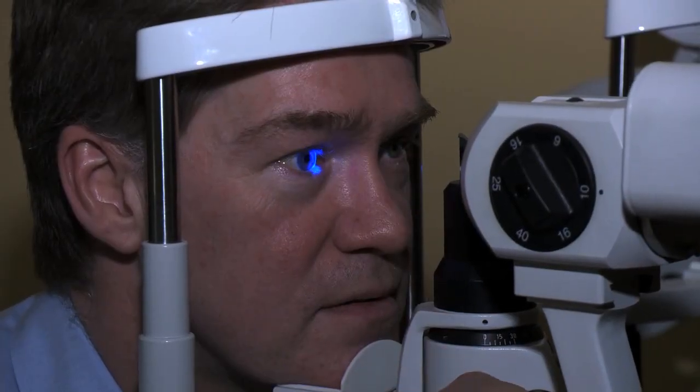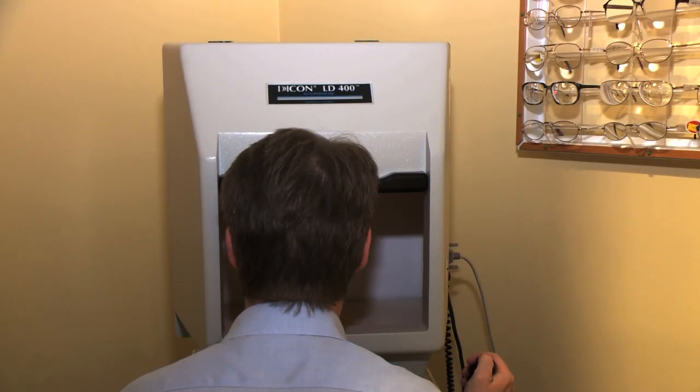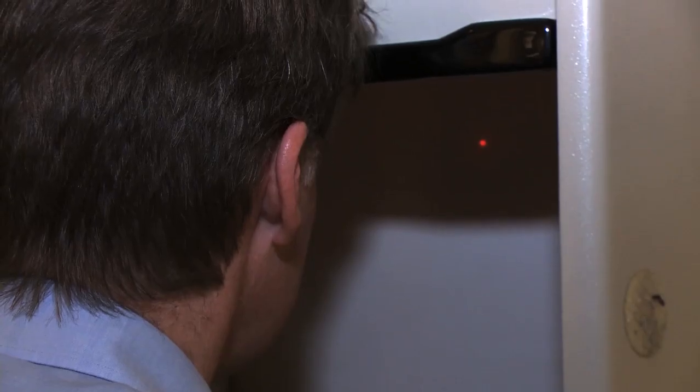Sometimes the pressure will be checked using a special microscope with a blue light. Your optometrist may also want to carry out a visual field test. This test checks for any small blind spots in your peripheral vision, another early sign of glaucoma.